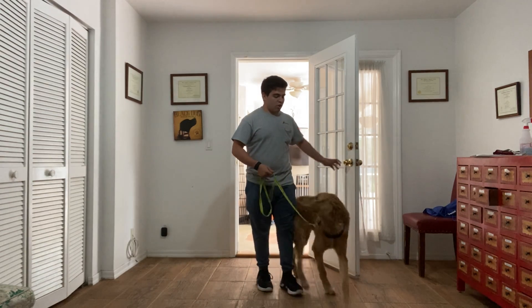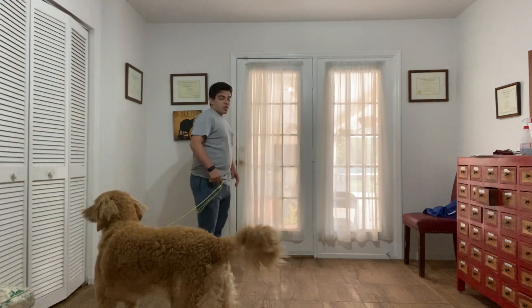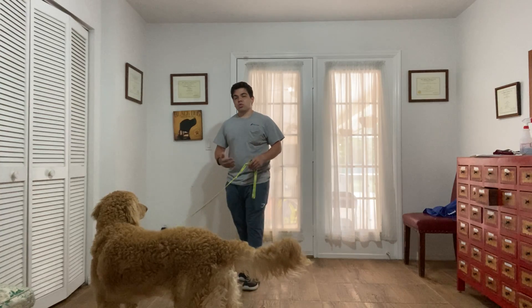So there are a lot of distractions going on outside — there are other dogs in the pool. I'm going to do it one more time, but this time I'm going to do it more fluently.